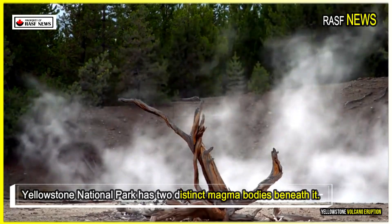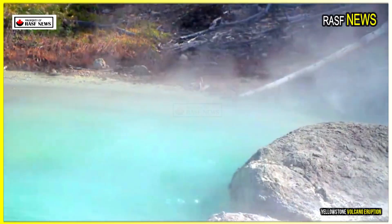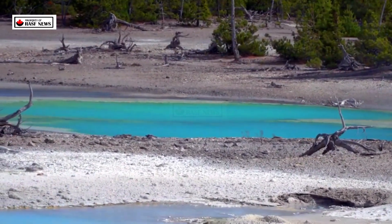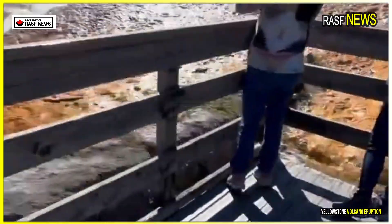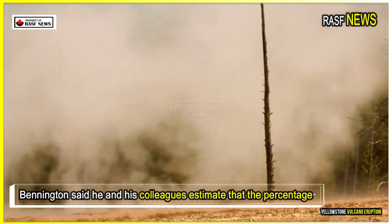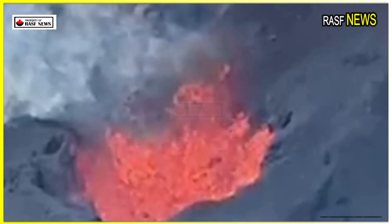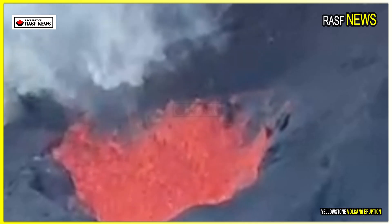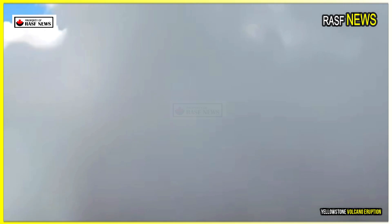Yellowstone National Park has two distinct magma bodies beneath it. The shallower magma body, about 3 to 17 miles, or 5 to 17 kilometers, below the surface, is composed primarily of rhyolite rock and is largely dense — 5 to 15 percent liquid. Bennington and his colleagues estimate that the fraction of pore spaces filled with magma is 20 percent or less, similar to estimates in other studies. The concentration of magma in these pore spaces is much lower, so there's less pore space filled with magma. This means these magmas can't connect with each other to move and erupt.